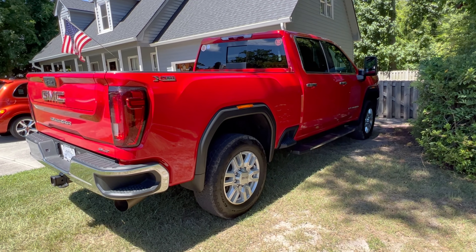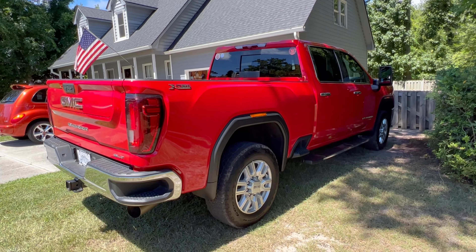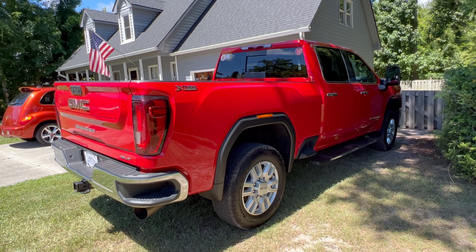If you want to leave a comment, ask some questions — feel free. I might be able to answer, I might not. If you like this, comment, share, subscribe, and we'll see you on the next one.